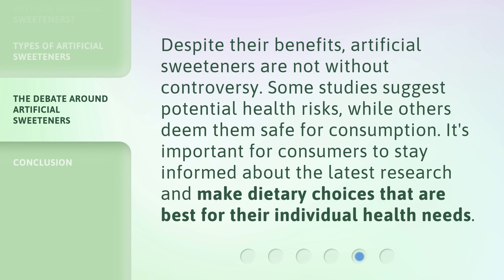Despite their benefits, artificial sweeteners are not without controversy. Some studies suggest potential health risks, while others deem them safe for consumption. It's important for consumers to stay informed about the latest research and make dietary choices that are best for their individual health needs.